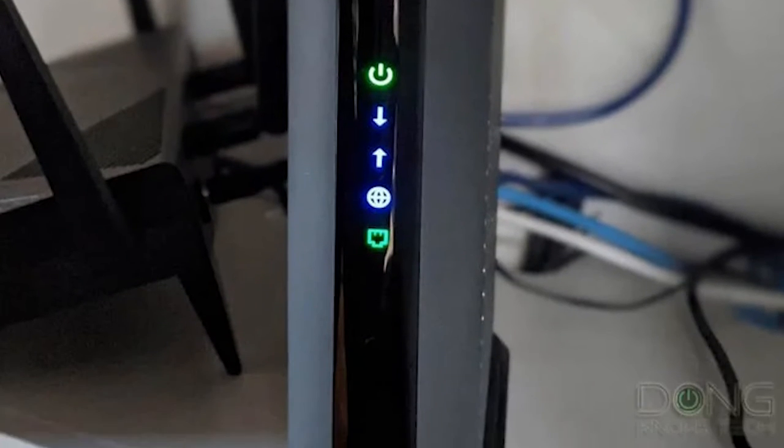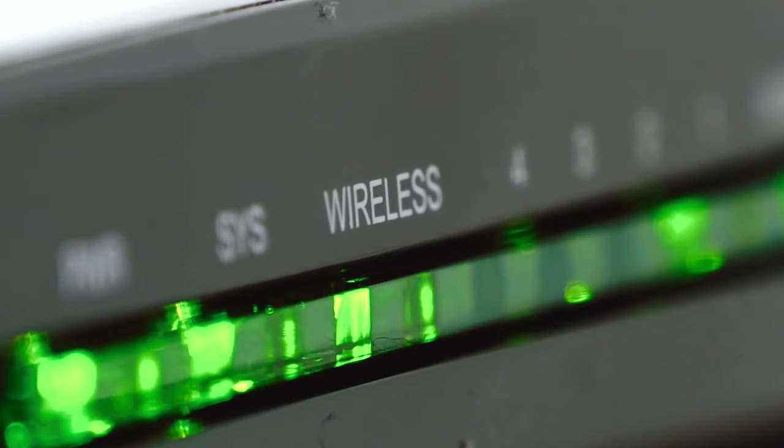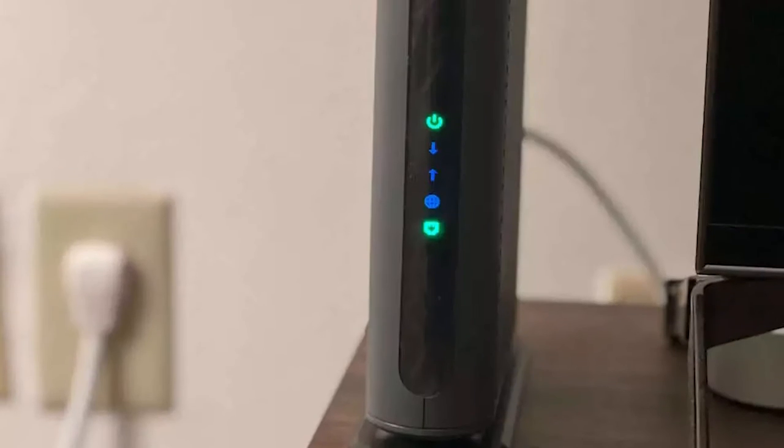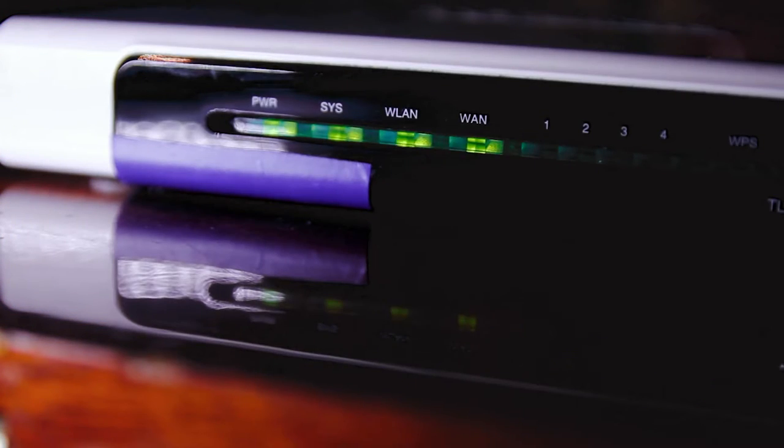It supports up to 686 Mbps download speeds and 131 Mbps upload speeds, making it one of the fastest cable modems on the market. It's also one of the most affordable. If you're looking for a reliable and fast cable modem, the Motorola MB7621 is a great option — it's affordable, powerful, and popular with customers.